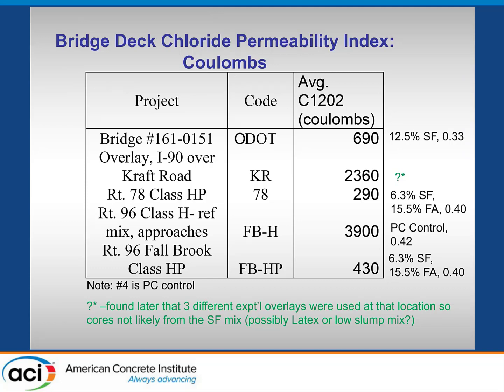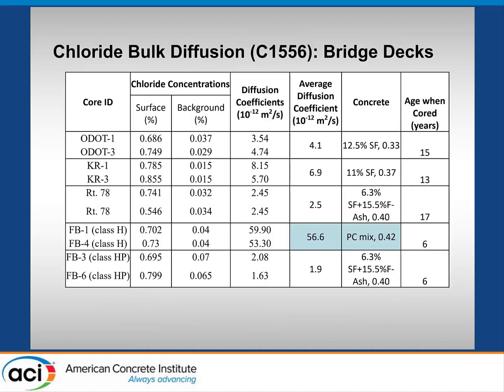Going through the bridge data: we did the rapid chloride permeability. The Ohio DOT one was 690 Coulombs, roughly matching the mix design we had. The Kraft Road overlay had a very high number, but we found out later that different overlay types — a latex mix and a low-slump mix — had also been used at that location, so that core likely didn't represent silica fume. The other high-performance mixes were very low at 430 and 290 Coulombs, while the Portland cement control on that approach was 3,900 Coulombs — the standard Portland cement they had been using up to that point.